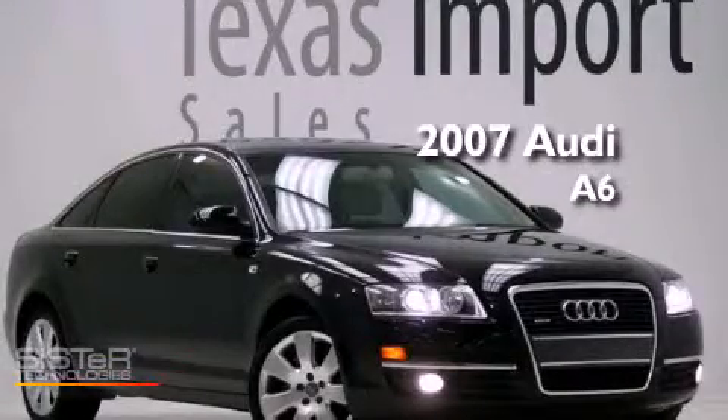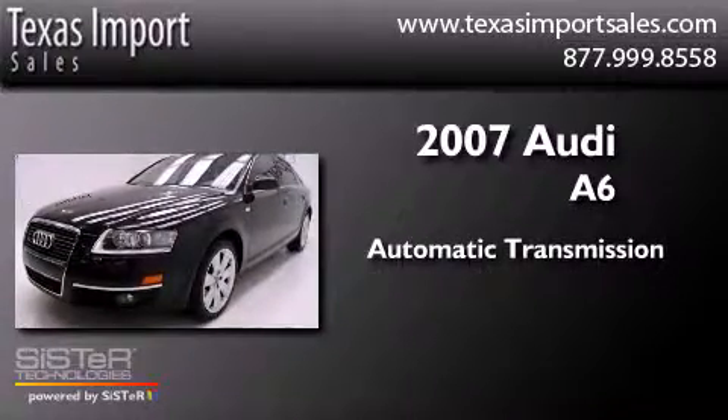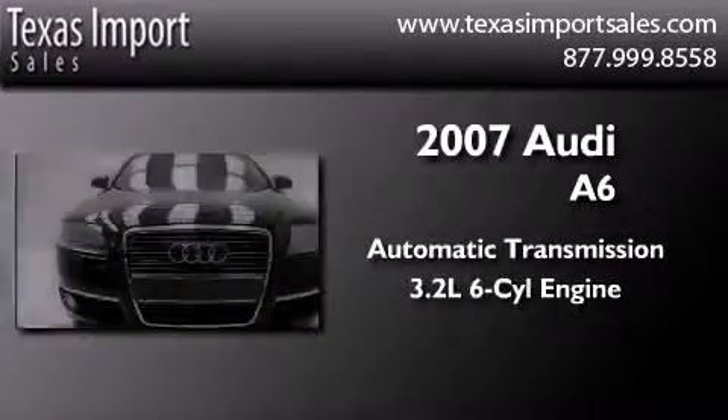This is a 2007 Audi A6. This four-door sedan has an automatic transmission and a 3.2-liter V6.